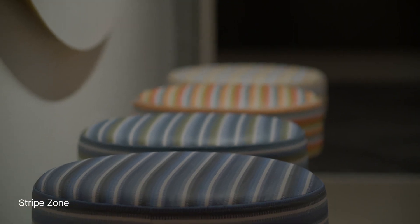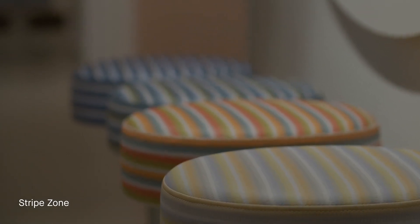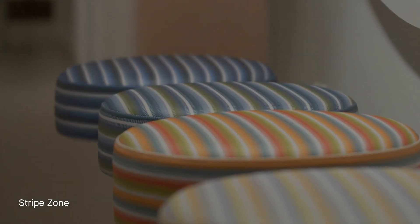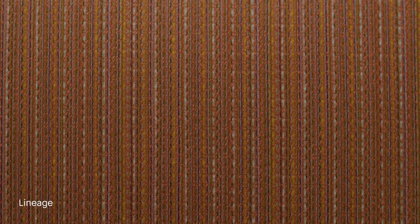Two designs are about interconnected line work. Stripe Zone is a digitally-printed woven polyester upholstery that has a high-performance, eco-friendly topcoat. Lineage, a texturally rich study of raffia and knitted textiles, incorporates 12 different weft yarns in each of its colorways.